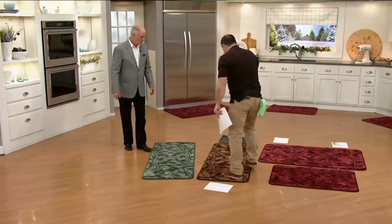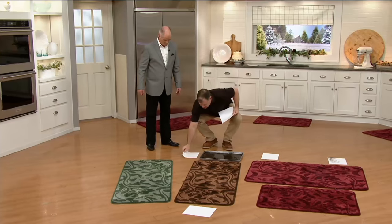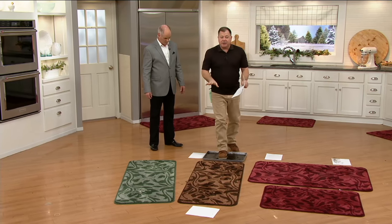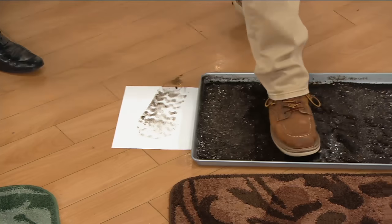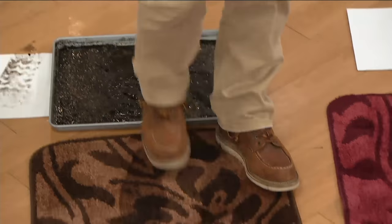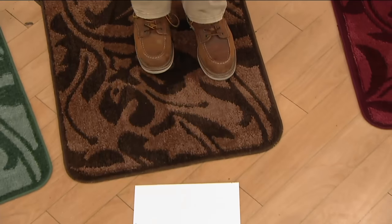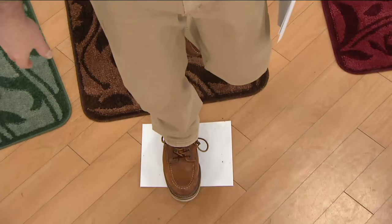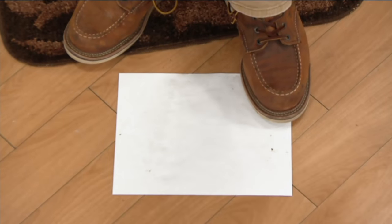You know how much mud was on my feet before I stepped on this mat? If I don't step on the doormat and I just step on the white sheet of paper, that's how much comes in. But if I step on the mat and take a couple steps across it — just a little wipe — when I step on the sheet of paper, nothing there. That's how it works.